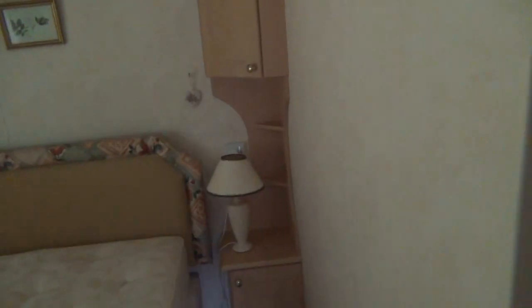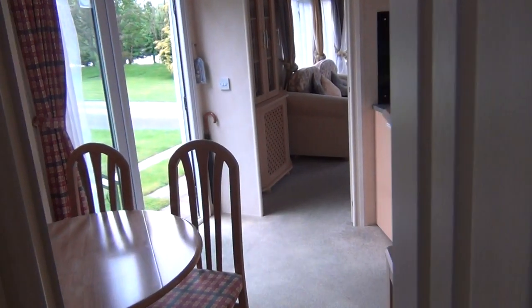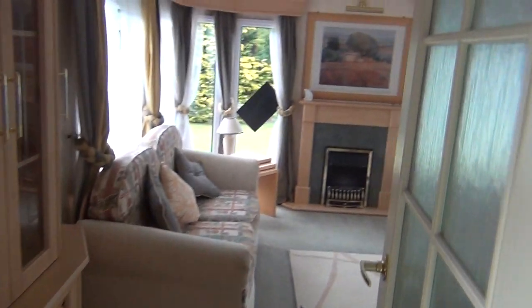The carpets and everything are in good condition. Going back towards the front of the van again — just to give you an idea of what you're going to see when you get up in the morning — through into the dining area, kitchen space, and the front of the van with the lounge.